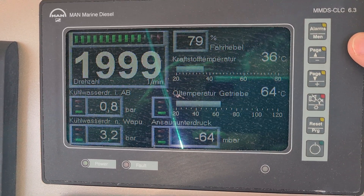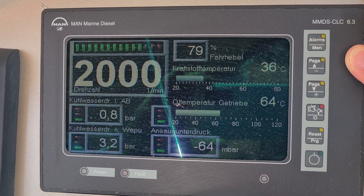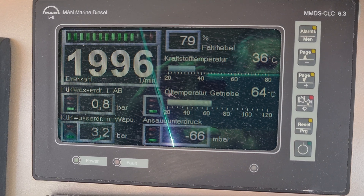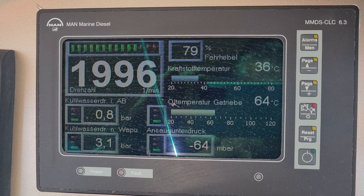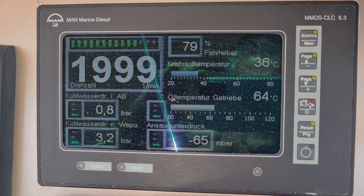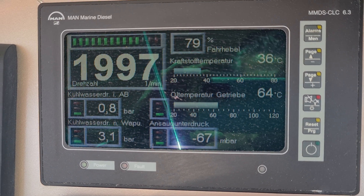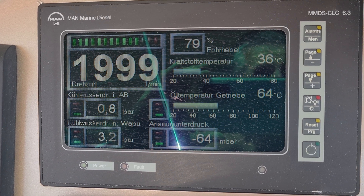The next page shows that the throttle lever is at 79 percent — not full throttle, only 79 percent. The fuel temperature is 36 degrees Celsius, the gearbox oil temperature is 64 degrees Celsius, the cooling pressure after the water pump is 3.2 bar, and the cooling pressure in the system is 0.8 bar.